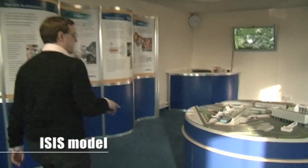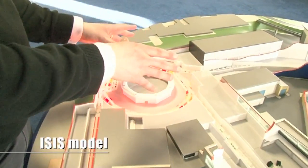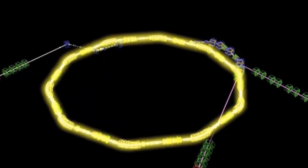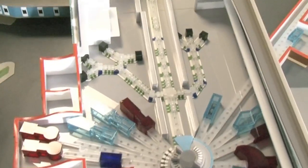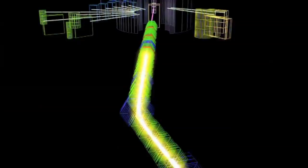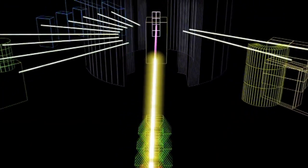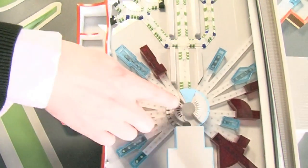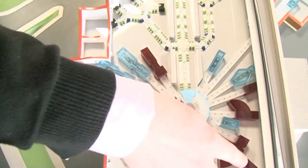There's a really neat model here. ISIS is situated around an accelerator — it's a synchrotron which takes protons, accelerates them to high speed, and then when they've reached their final speed they're fired off down this beam line here where they hit the target. The energy is dispersed by causing the atoms of the target to release neutrons which then fly out in all directions down to the beam lines.